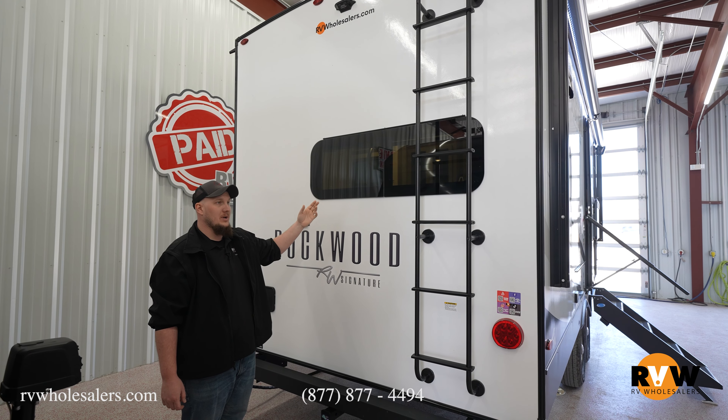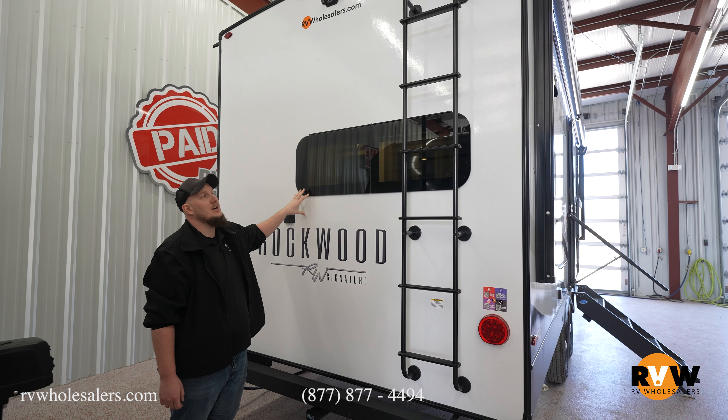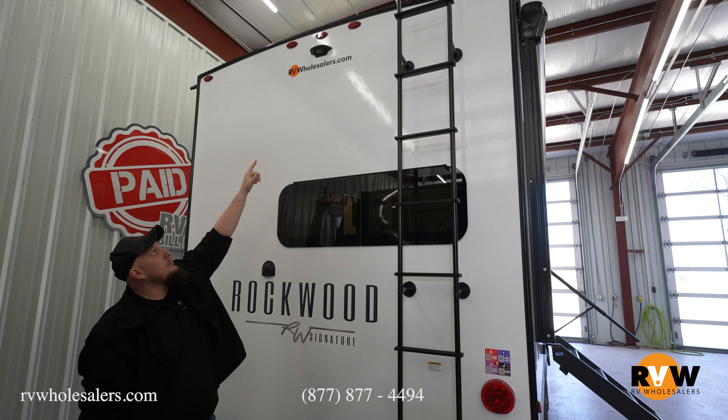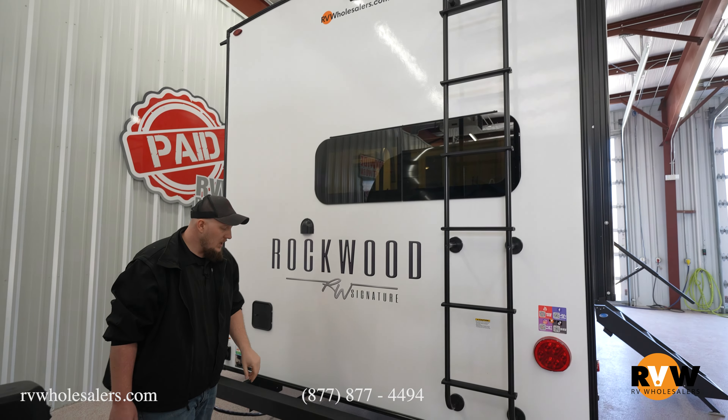On the back end of the camper, you'll see frameless windows that open from the bottom, allowing about two inches of airflow. If it rains, you can still leave those open and rain won't get in unless it's blowing from the bottom. There's also a Furion backup camera prep if you want to upgrade to see behind you while driving. A two-inch receiver on the back holds 500 pounds, so you can put a bike rack on it. There's a traditional ladder to get on top of the camper, plus a 200-watt solar panel that comes with the camper.